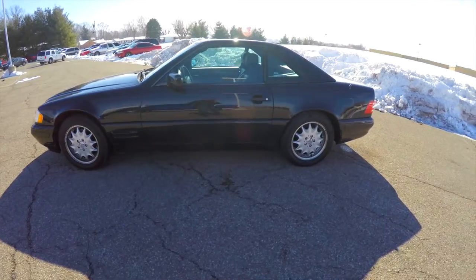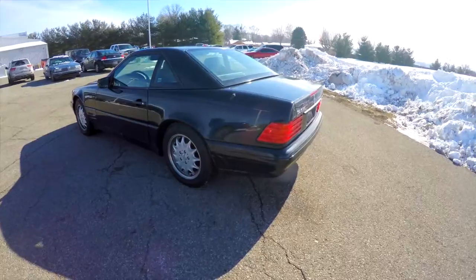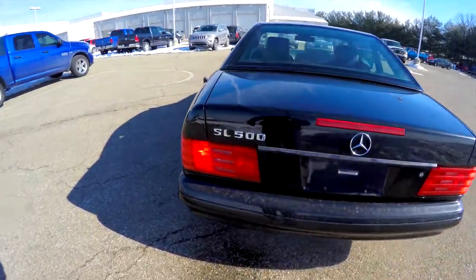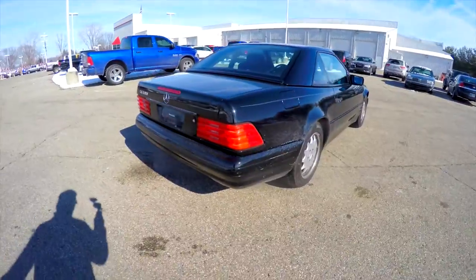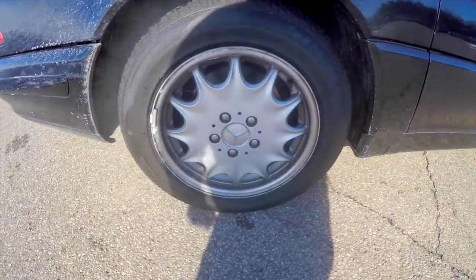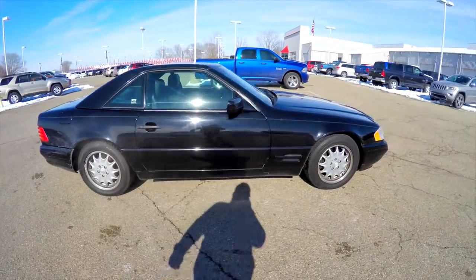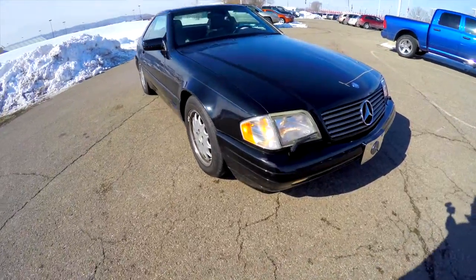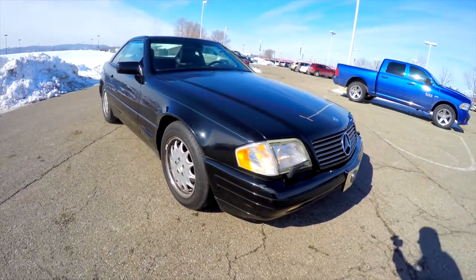This SL500 is in black clear coat with a black leather interior, powered by a 326 horsepower 5-liter V8 engine, and has a 5-speed automatic transmission. It does have keyless remote entry, a removable hardtop, 16-inch mono block aluminum wheels, and front headlamp wipers. Let's take a look at the interior.